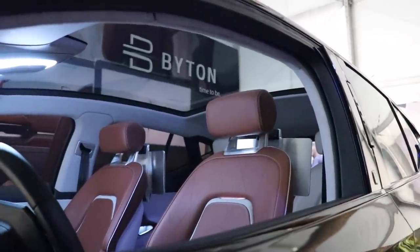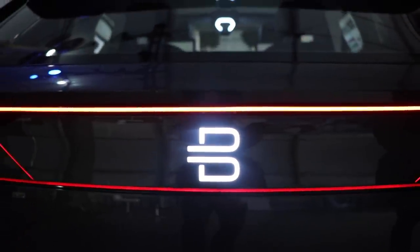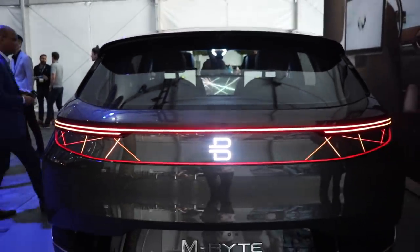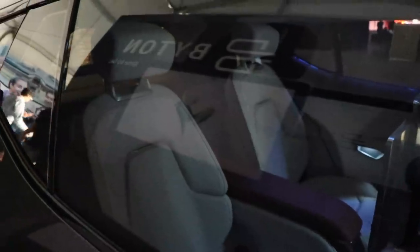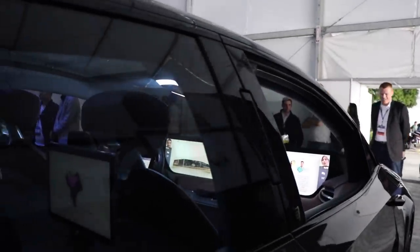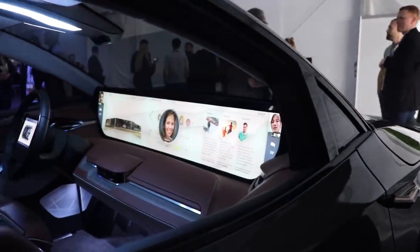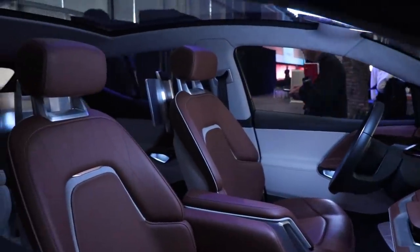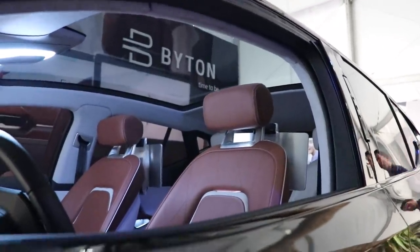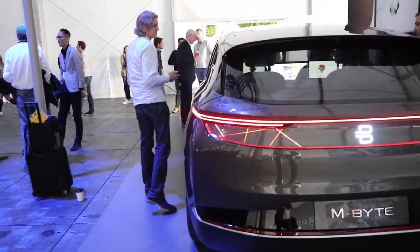The battery size for the M-Byte will come in two offerings: one at the 71 kilowatt-hour level and one at the 95 kilowatt-hour level. The 71 kWh battery will get you 250 miles with 250 horsepower and 295 pound-feet of torque. Compare that to Tesla's Model X 75 kWh at 237 miles and the S at 259 miles. The 95 kWh battery pack will get you 325 miles with 470 horsepower and 524 pound-feet of torque, versus the Model X 100D at 295 miles and the Model S 100D at 335 miles. It will also have DC fast charging and they say it will charge 80% of the battery in 30 minutes.